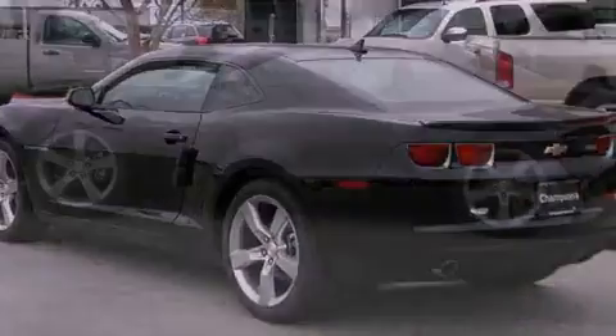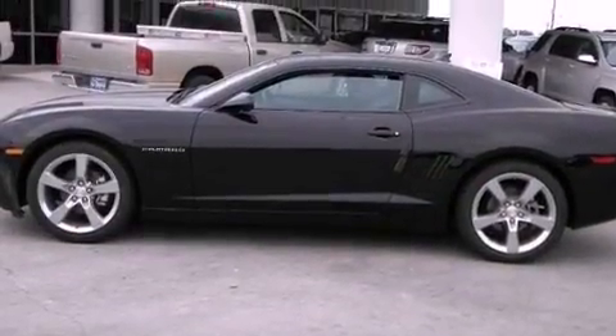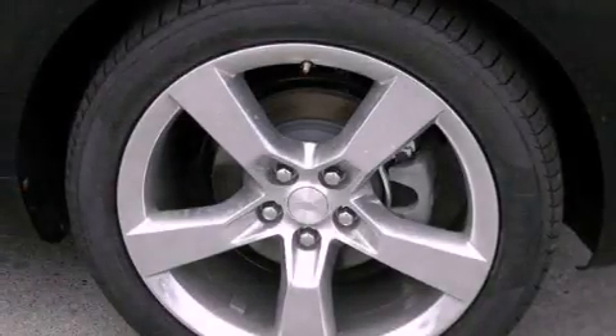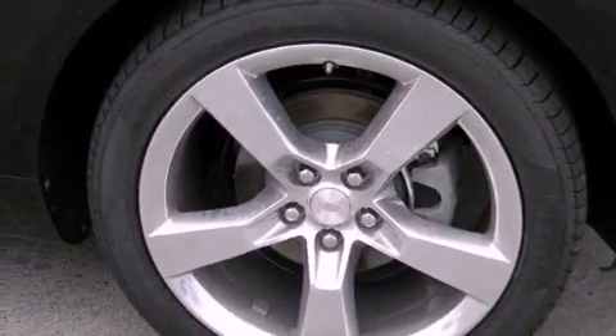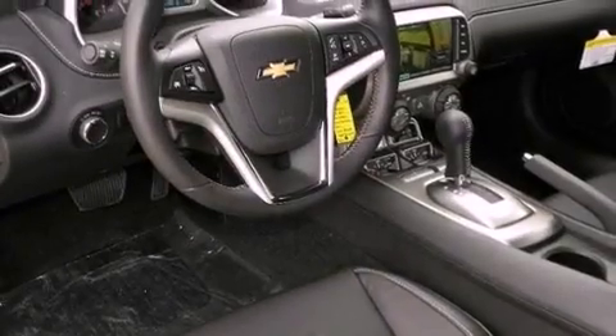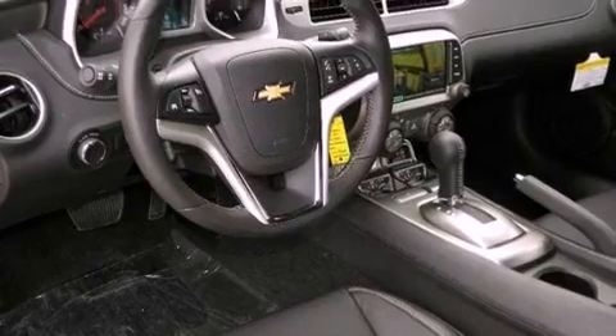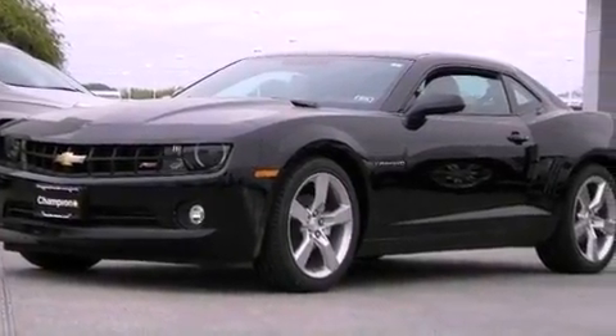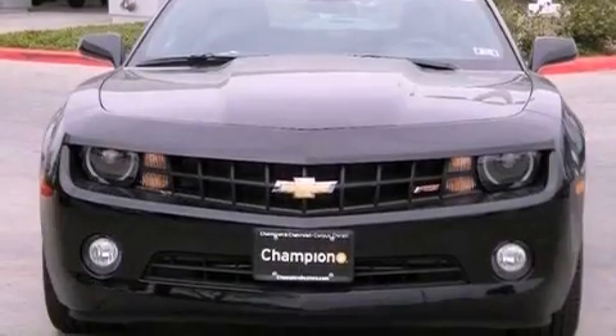The following features are also included: dual power seats, air conditioning, cruise control, performance tires, a rear spoiler, a passenger side vanity mirror, an engine immobilizer theft deterrent system, an anti-lock braking system, a folding rear seat, and leather seats that provide great support and create an overall luxurious feel.